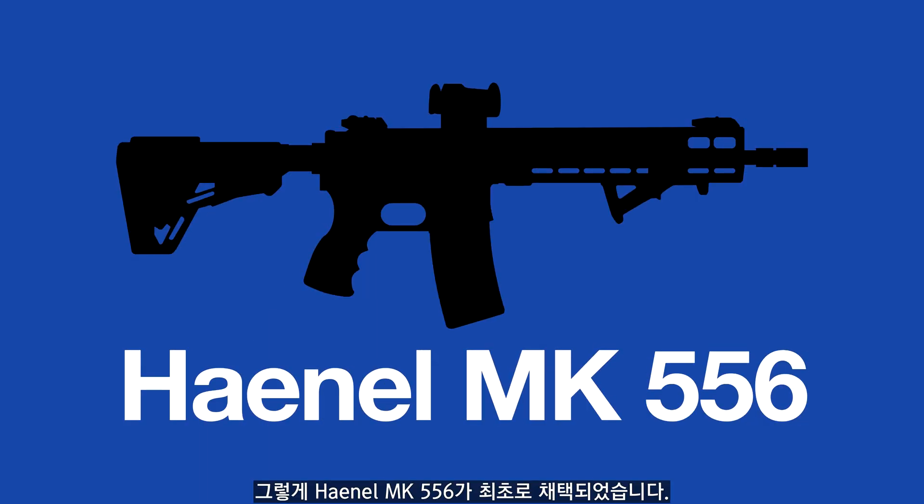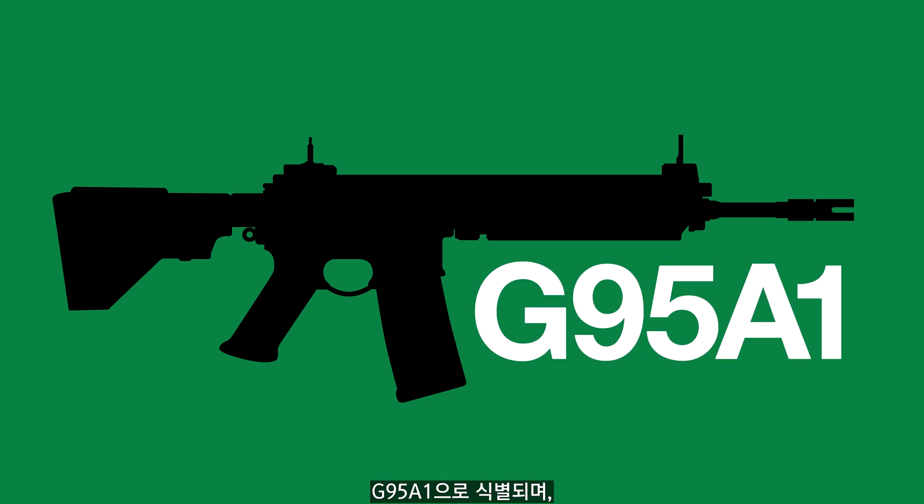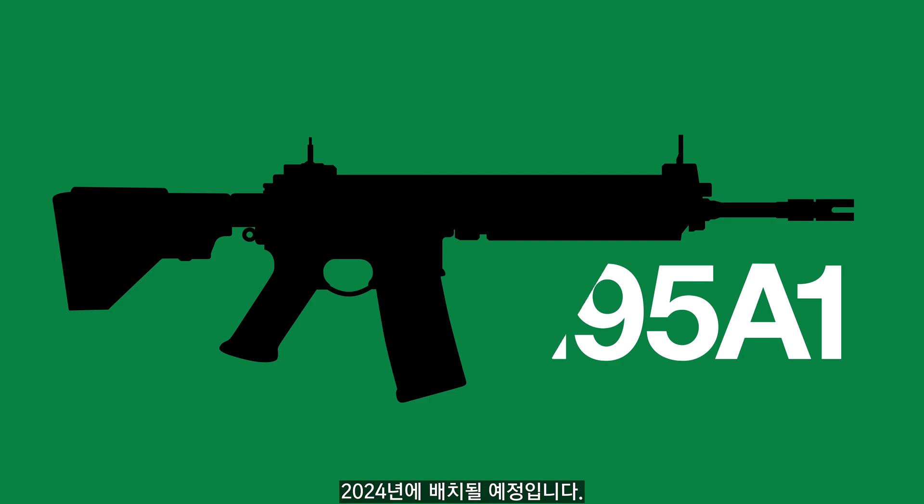The Hainal MK556 was the initial winner of the replacement contract. After a legal dispute involving H&K patents, the HK416A8 was selected instead, designated as the G95A1, with deployment beginning in 2024.